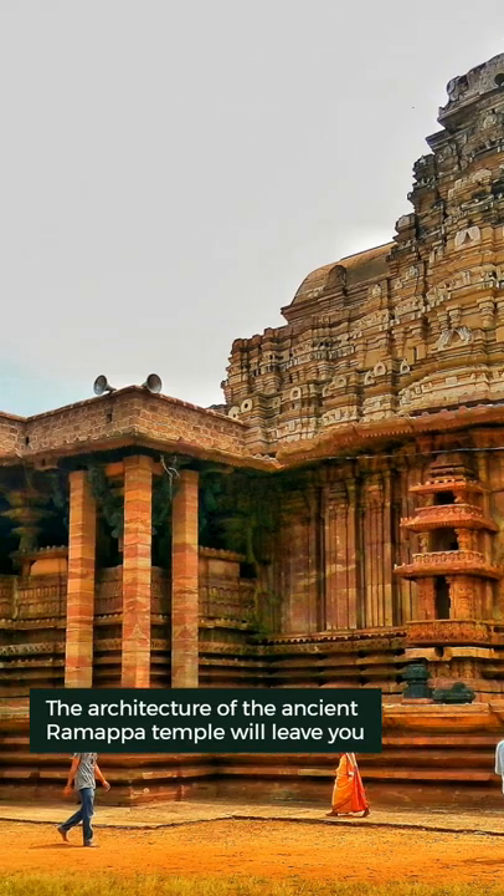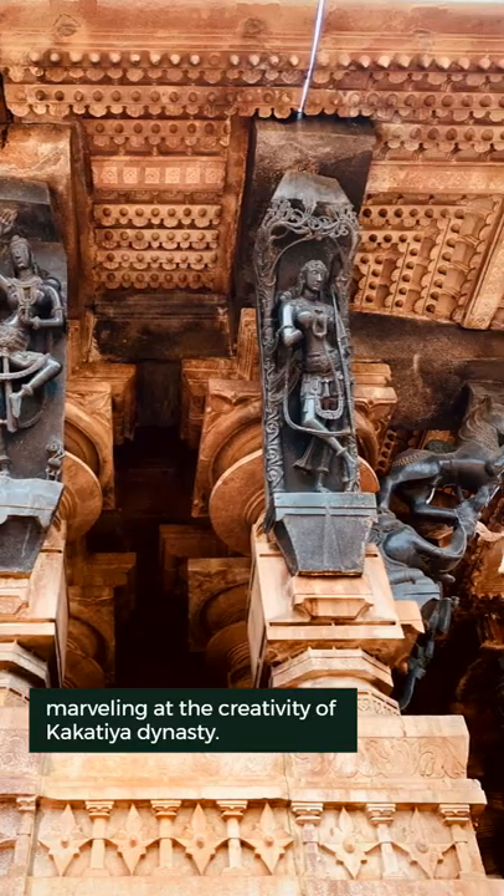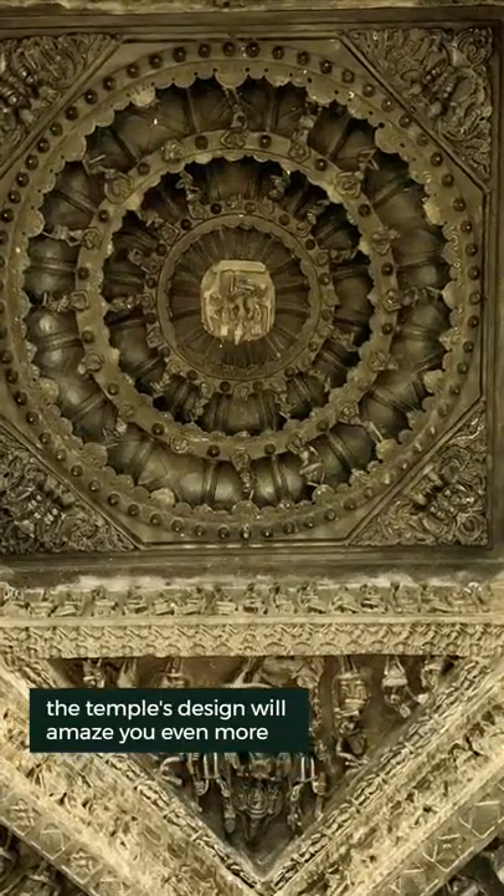The architecture of the ancient Ramapa temple will leave you marveling at the creativity of the Kakatiya dynasty. The moment you step inside, the temple's design will amaze you even more.